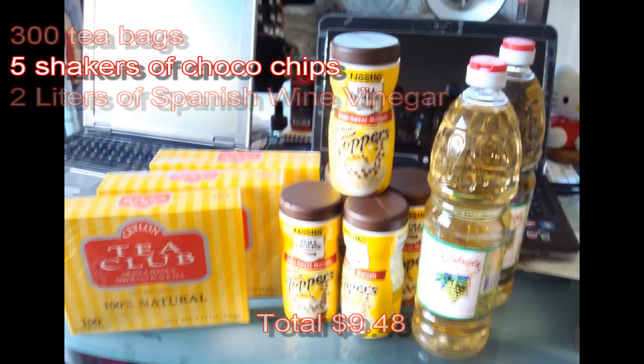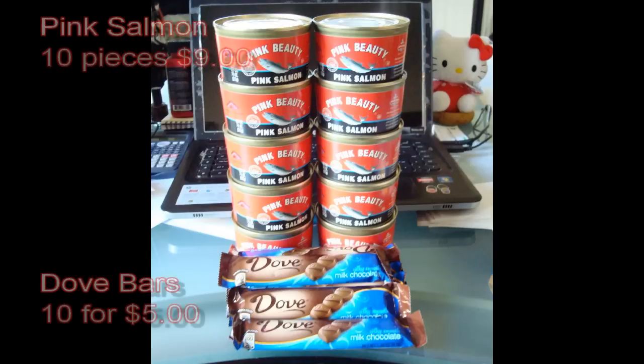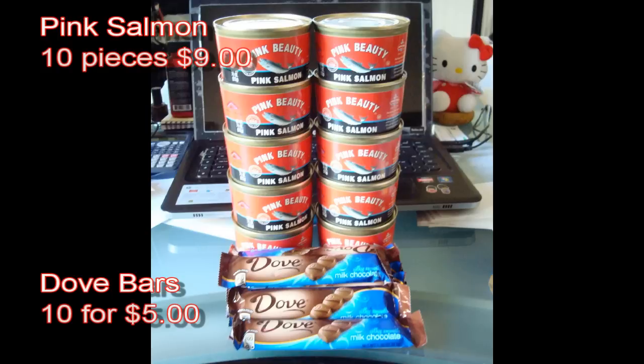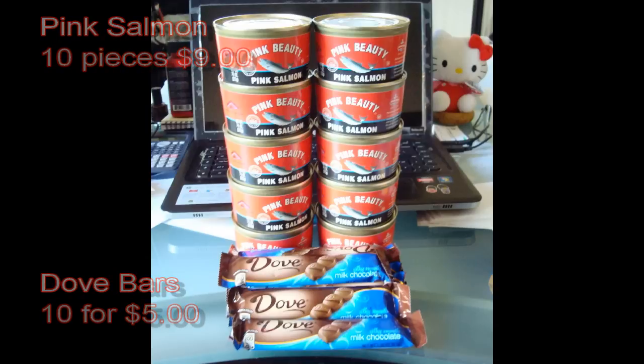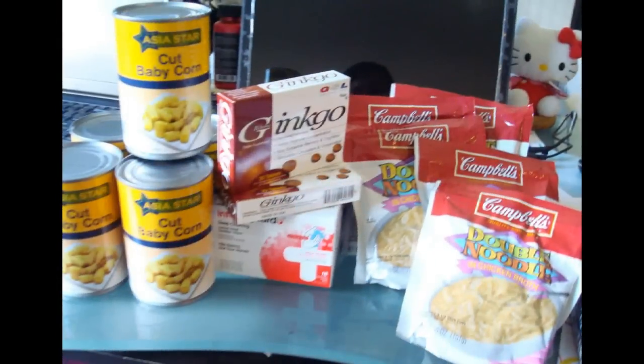Picked up these pink salmon cans for nine dollars. Then picked the Dove bars up, ten for five bucks. The reason why you want to get plain chocolate is because you can break it off and use it as morsels if you're going to do any type of baking — keep that in mind, folks. Plain chocolate is also good for trade.